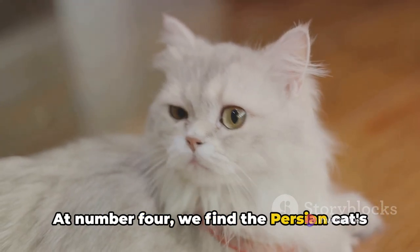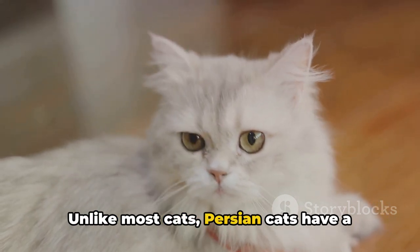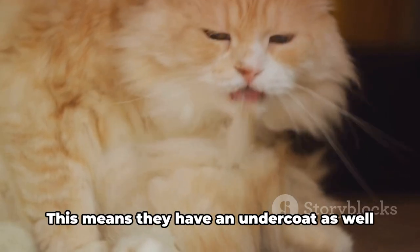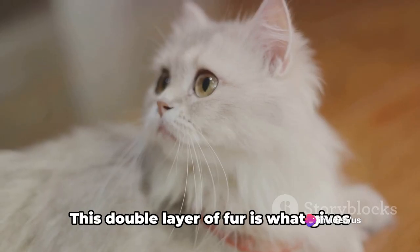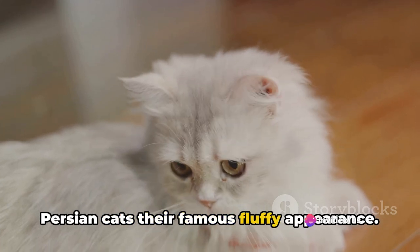At number four, we find the Persian cat's unique coat. Unlike most cats, Persian cats have a double coat — an undercoat as well as a top coat. This double layer of fur is what gives Persian cats their famous fluffy appearance.